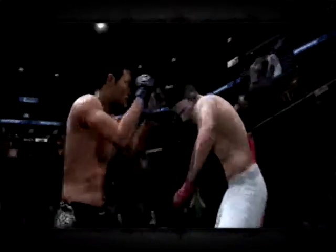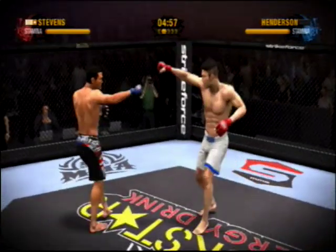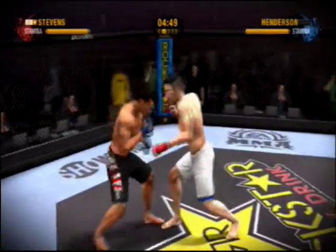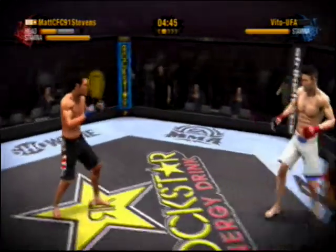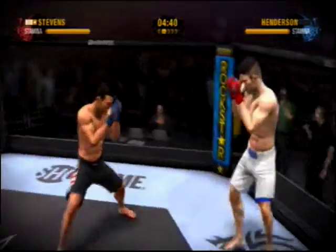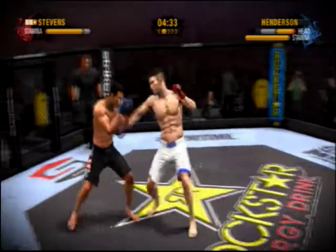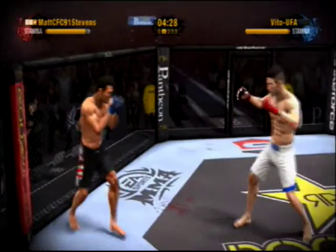Let's take a look now at some of the action from the previous games. He hits him with that punch to the head. Stevens finds his target with that straight punch. Nicely done as he makes himself elusive.